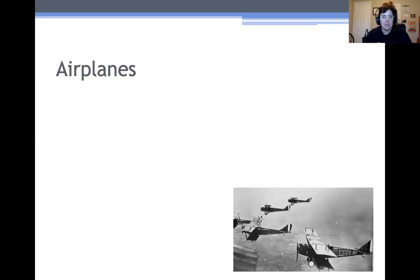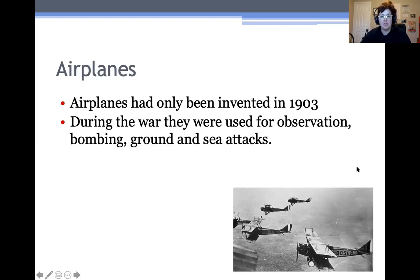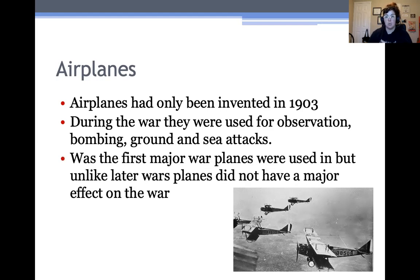The last technology we'll look at is airplanes. Airplanes had only been invented in 1903, just about 10 years before the war started, and they were really new and kind of fragile technology. These are some World War I planes — they were what's called biplanes and could really only carry one or two people each. During the war they were primarily used for observation, like flying over battlefields and taking pictures, and also for bombing and firing at soldiers on the ground. Airplanes in World War I did not have a huge effect, but they're important because they really set the stage for the overwhelming usage they have in later wars, especially World War II.